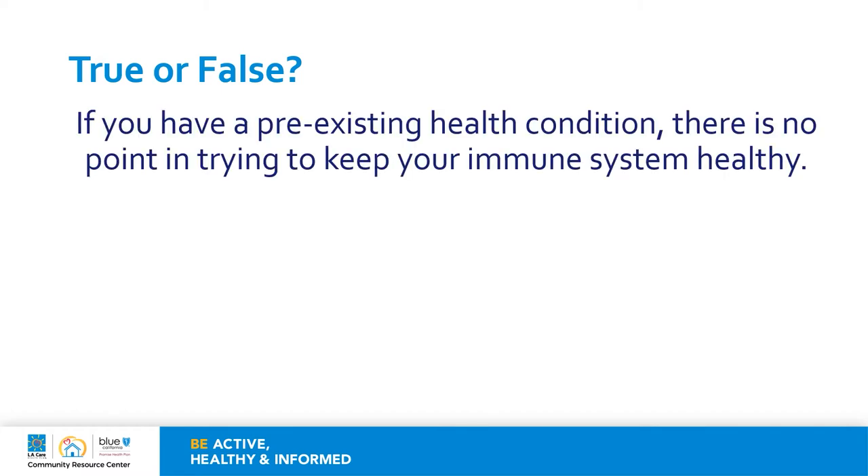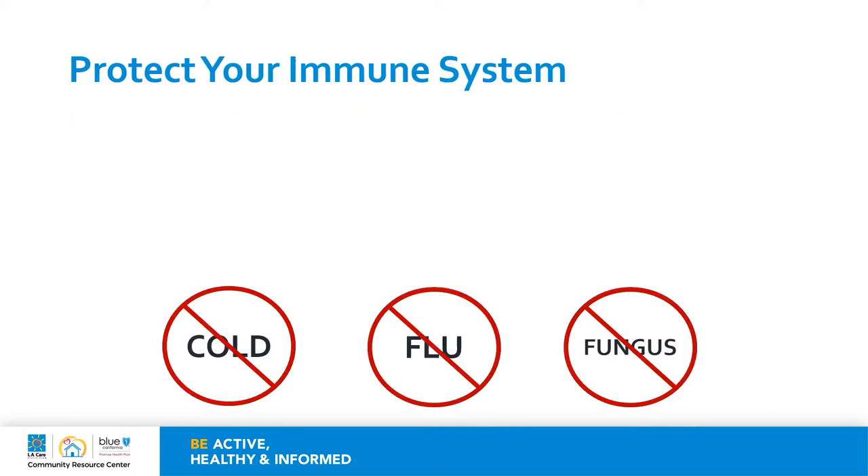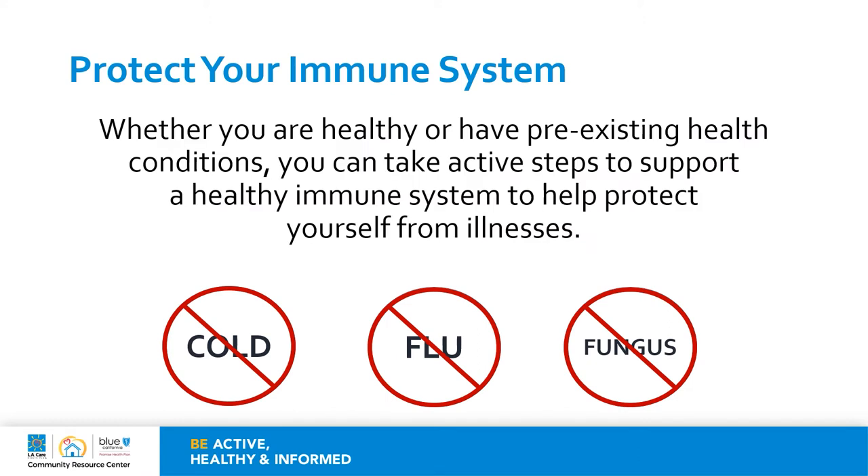We will begin with the first statement: if you have a pre-existing health condition, there is no point in trying to keep your immune system healthy. The answer is false. Whether you are healthy or have a pre-existing health condition or conditions, you can take active steps to support a healthy immune system to protect yourself from getting sick.